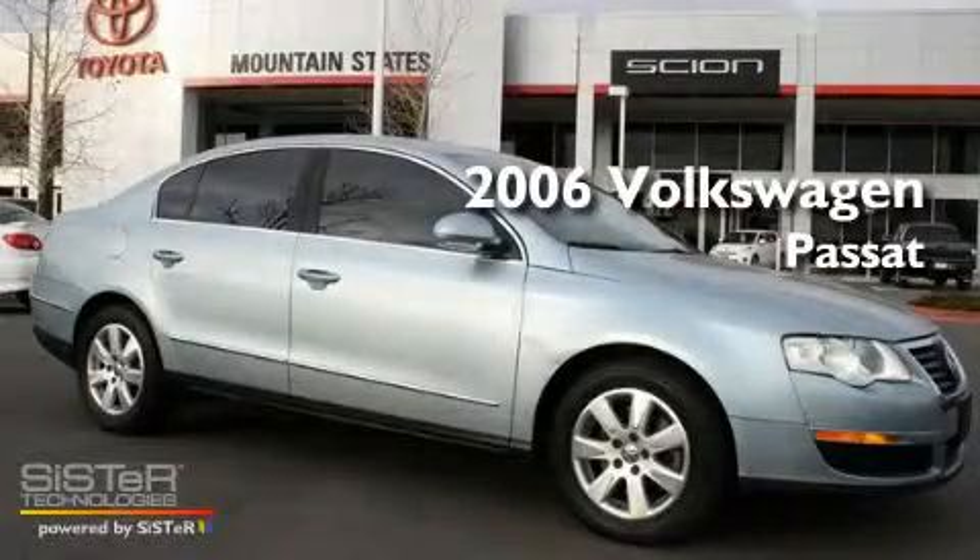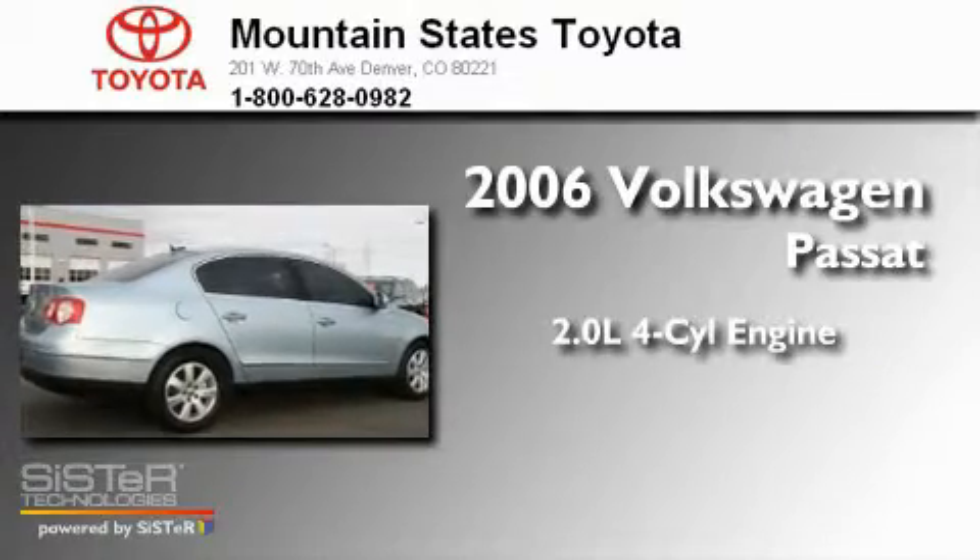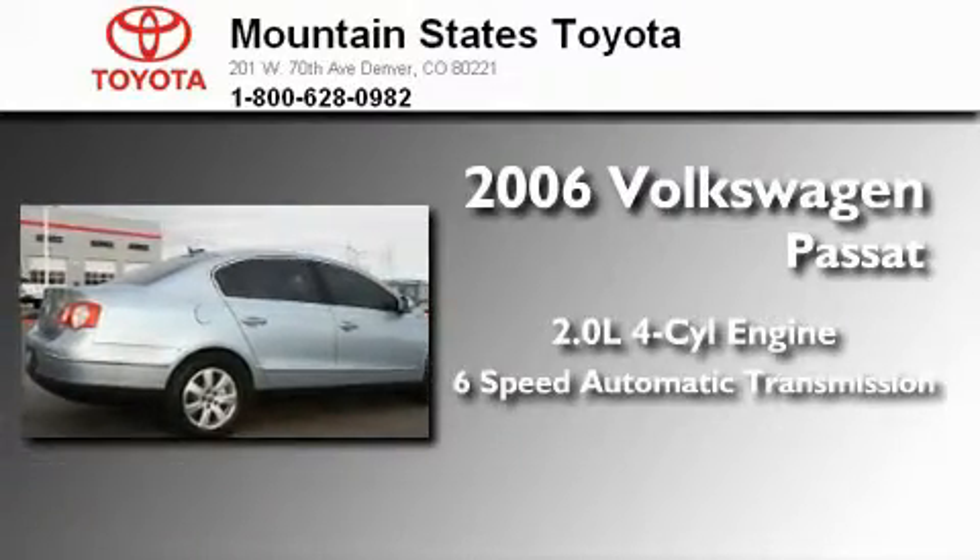This is a 2006 Volkswagen Passat. It has a 2.0-liter four-cylinder engine and a six-speed automatic transmission.